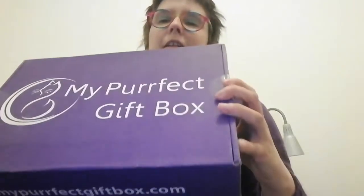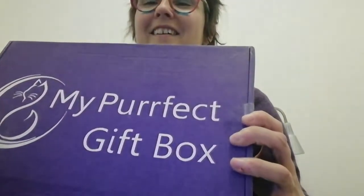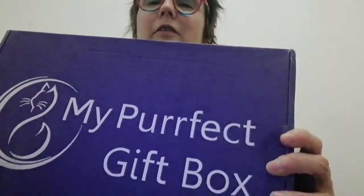Hello YouTubers, welcome to my channel. There's probably a reason why my cat is squawking so much — he's very excited tonight about the contents of the box I'm going to be showing you this evening. So this is the box I'm unboxing tonight; it's called My Perfect Gift Box.